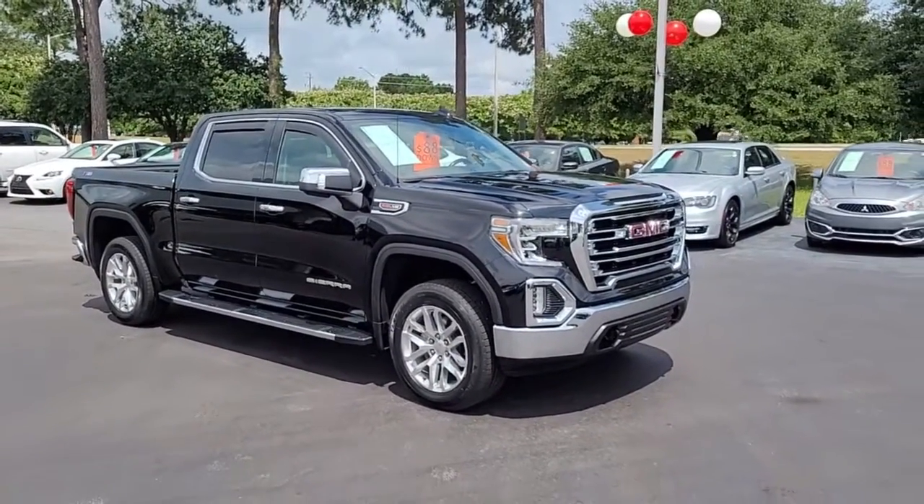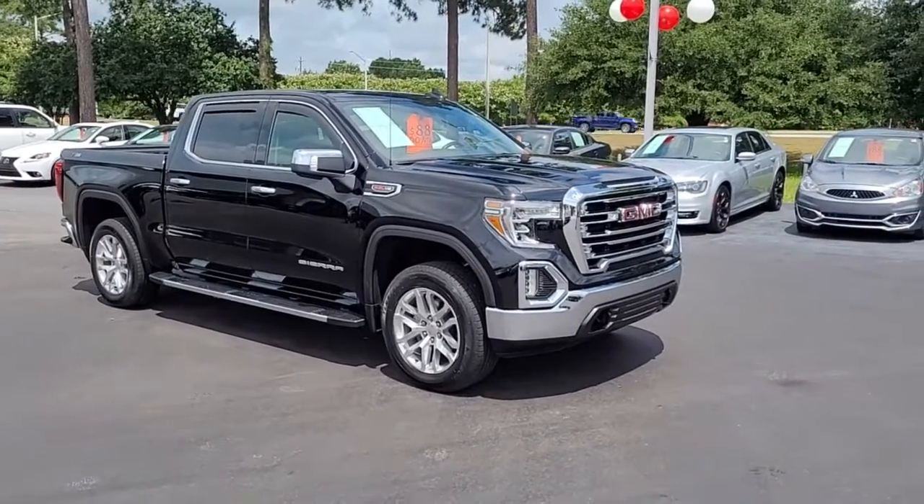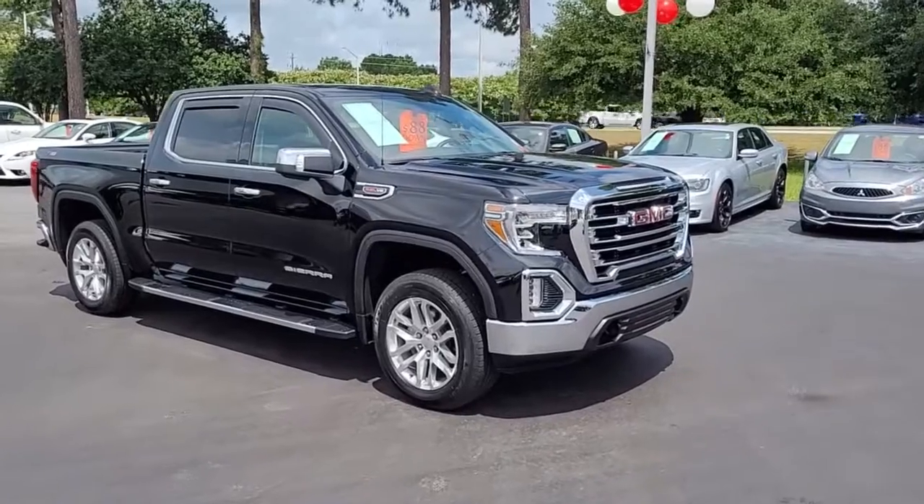If you have an interest in this vehicle and would like more information, I invite you to visit our website at cartownkiaflorence.com, or better yet, just come on in and take it for a test drive.